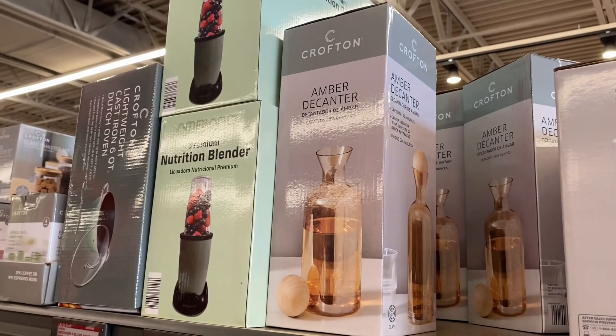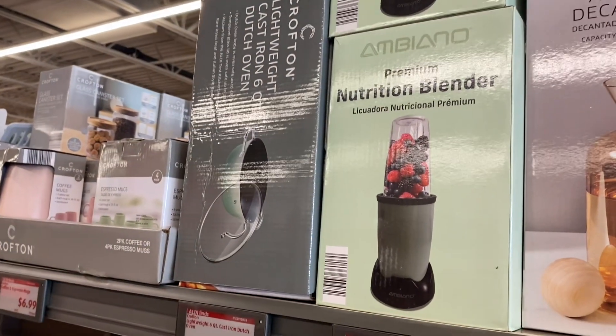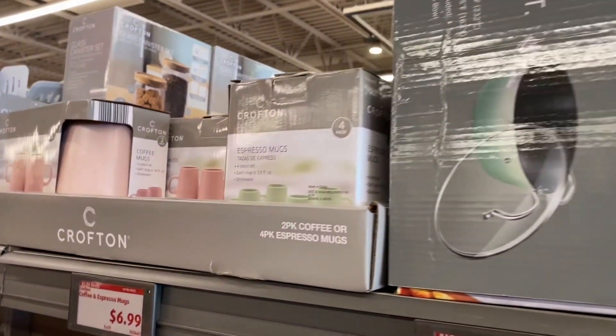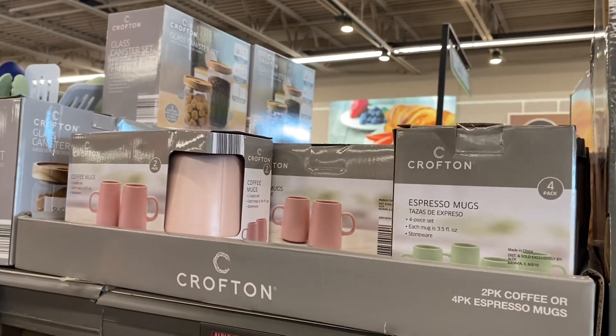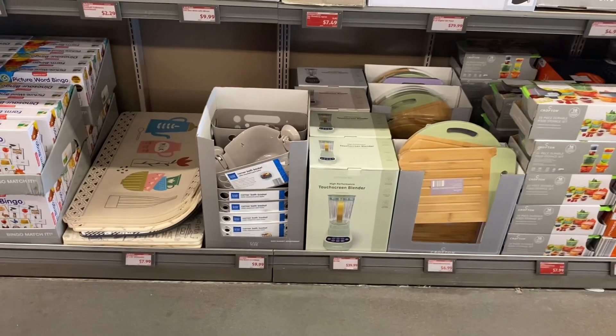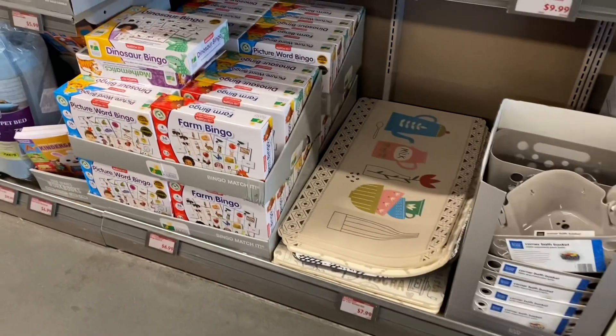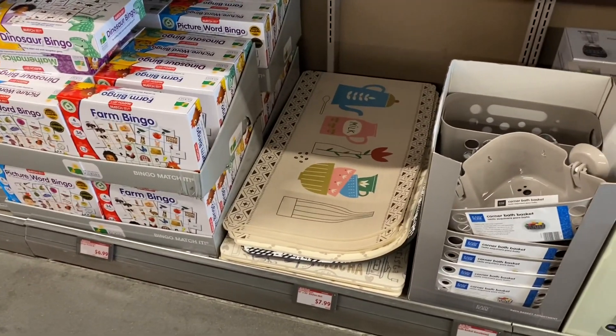Some items went on clearance for $3.29 while others are still higher priced. The Dutch oven is still $29.99. They have new espresso mugs — I like the green one — for $6.99, and a toy still for $6.99, plus a kitchen mat for $7.99.